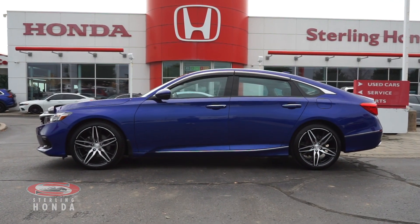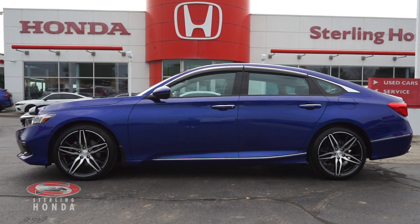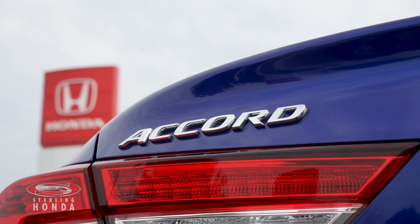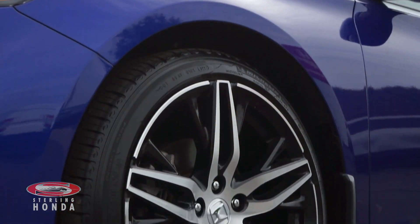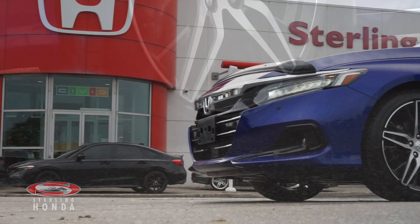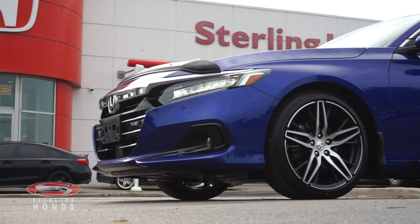Moving down the side, the jean blue metallic paint job is immaculate and the chrome trim and matching shines. It comes with 19-inch aluminum alloy wheels and it sports a front wheel drivetrain.